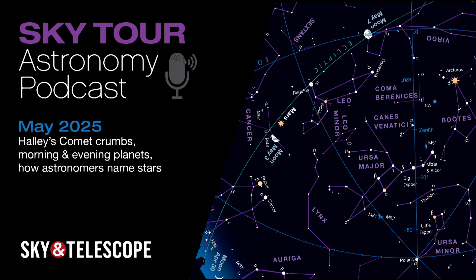I'm Kelly Beattie of Sky & Telescope magazine, and tonight we're going on a tour of the stars and planets you'll see overhead during May. This month, we'll look for tiny bits of Halley's Comet, track down four planets, take stock of bright stars in the late spring sky, and learn what astronomers call all the stars that don't have names. So grab your curiosity and come along with me on this month's Sky Tour.